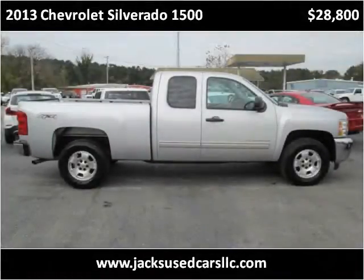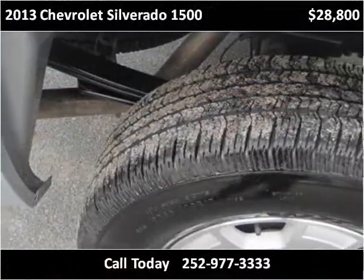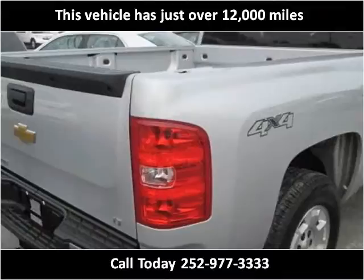This 2013 Chevrolet Silverado 1500 is available from Jack's Used Cars. This vehicle has just over 12,000 miles.